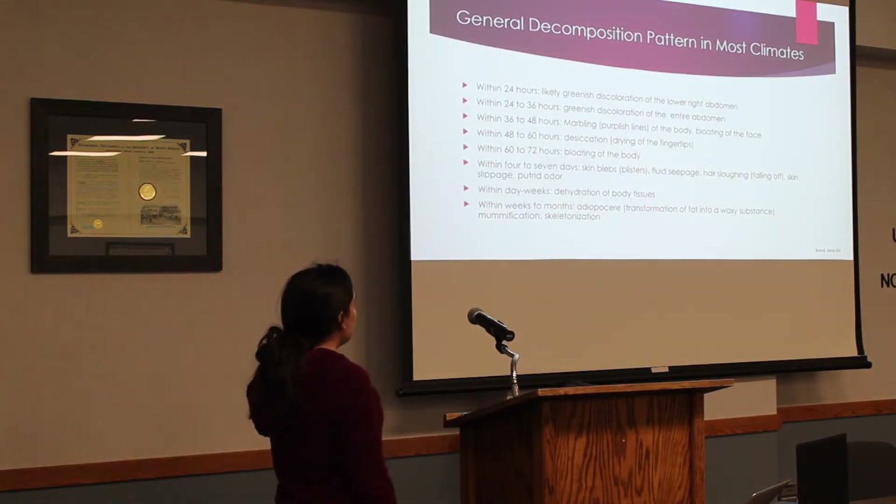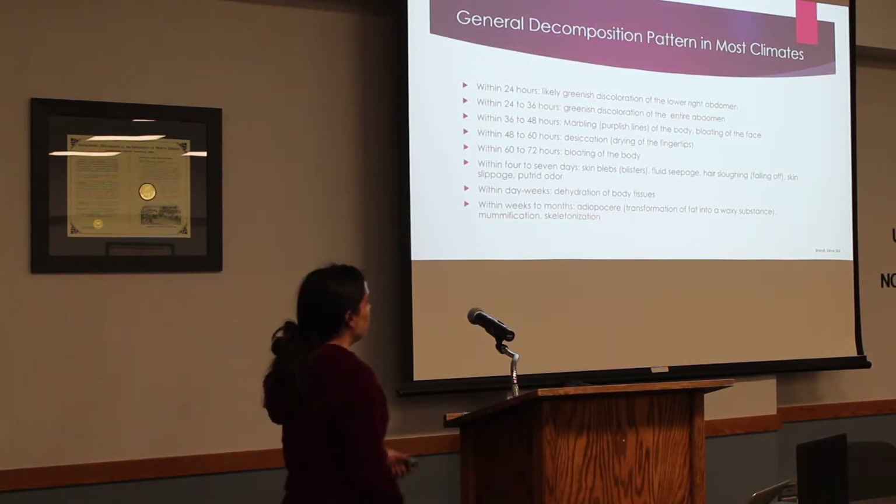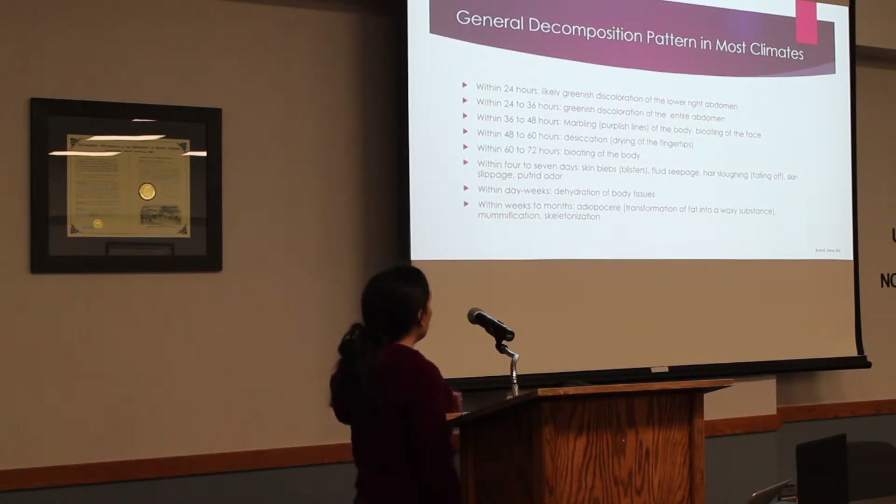There's a general decomposition pattern that can be followed in most climates. Within the first 24 hours, there will be a greenish discoloration of the lower right abdomen. Within 24 to 36 hours, the greenish discoloration will cover the entire abdomen. Within 36 to 48 hours, you'll see marbling or purplish lines on the body and bloating of the face. Within 48 to 60 hours, you'll see desiccation or drying of the fingertips.